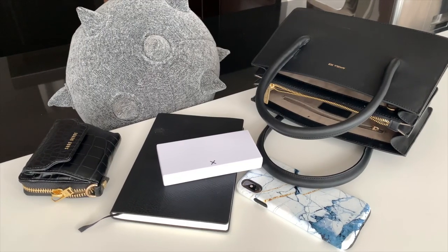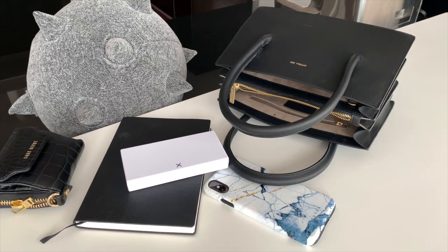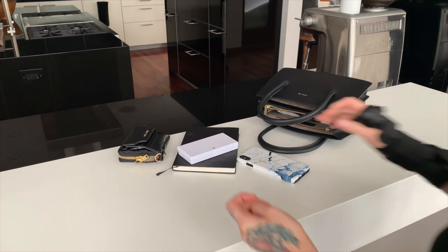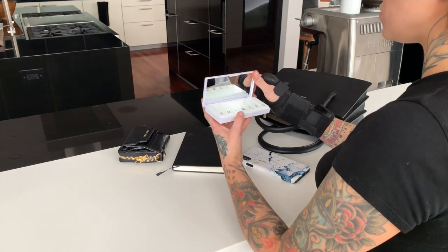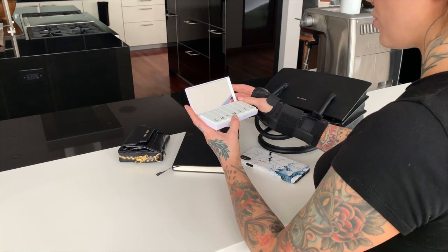Hey guys, I have another quickie for you today. Following on from the organization theme, I'm going to be showing you what's in my pillbox. This neat little organizer from Port and Polish is one lots of you have seen on Instagram and asked about, so we're taking a closer look. I'll be linking you to a giveaway again — check the description box!